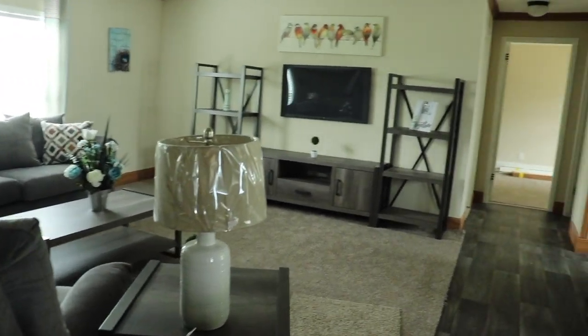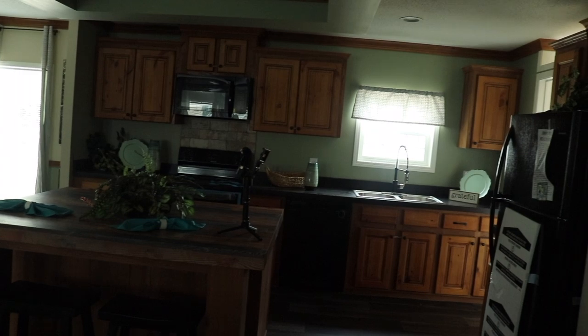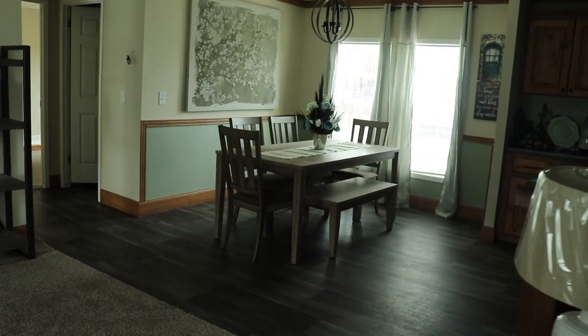I'll turn around so you can see your dining room and kitchen. Love the two tone colors in the dining room and then the green in the kitchen. I'll show you the dining room first.